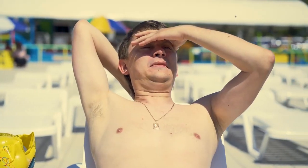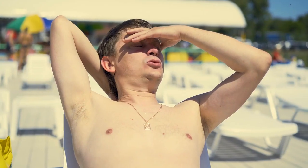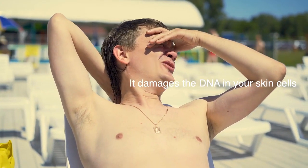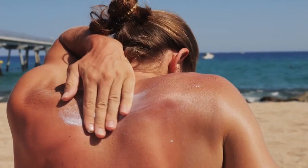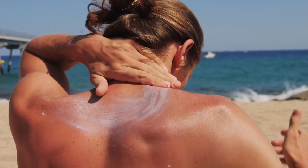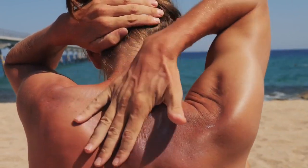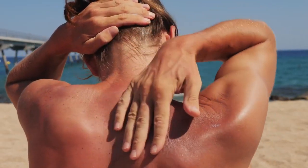Now you might be thinking, but why does my skin react like that? What's actually happening? When your skin absorbs too much UV radiation, it damages the DNA in your skin cells. That's why sunburn hurts — your body is essentially trying to repair the damage. Over time, if this DNA damage accumulates, it can lead to more serious conditions like skin cancer. So protecting your skin from these rays is pretty crucial.